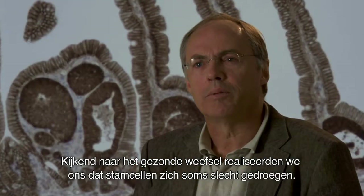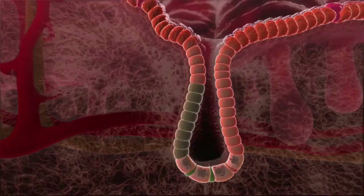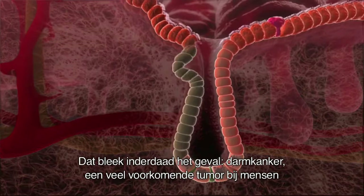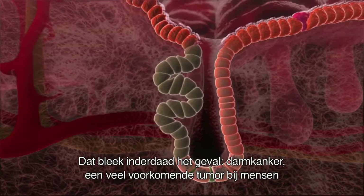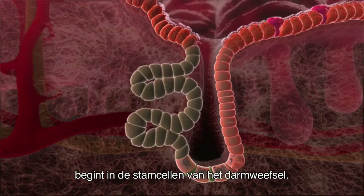When we looked at the healthy tissue, we realized that sometimes we saw stem cells that were behaving badly — it looked like they were forming cancers. And that turned out to be the case. Colon cancer, a very common tumor in man, is starting in the stem cells of the intestine.